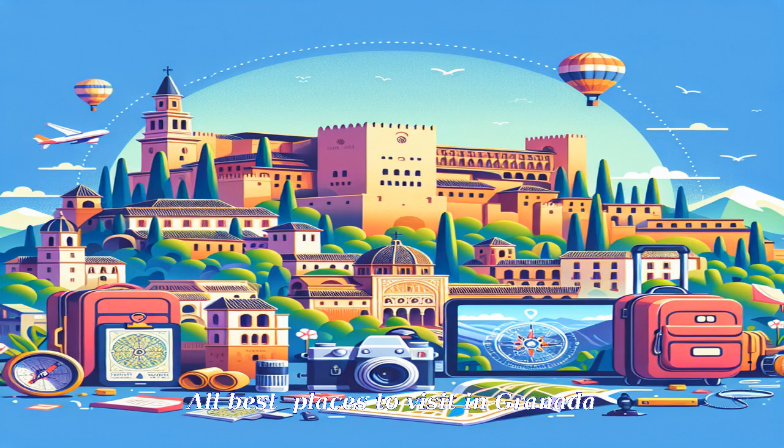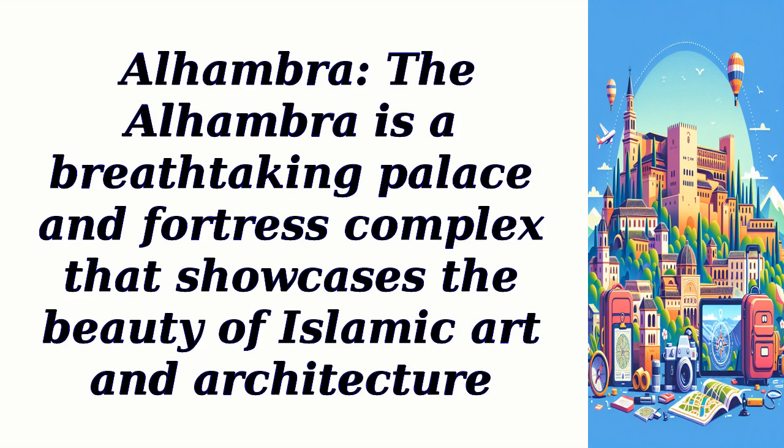All best places to visit in Granada. Alhambra: The Alhambra is a breathtaking palace and fortress complex that showcases the beauty of Islamic art and architecture.